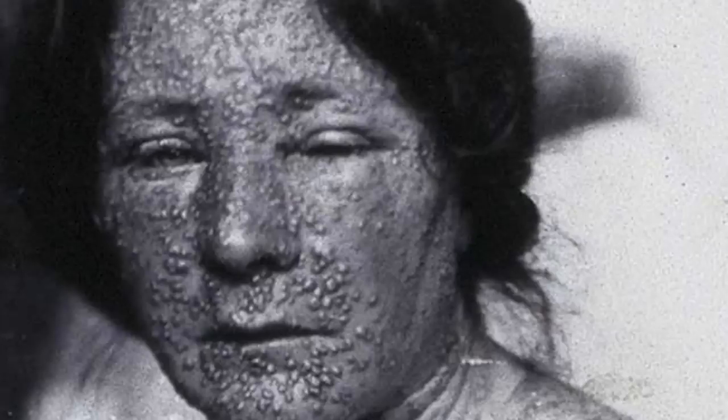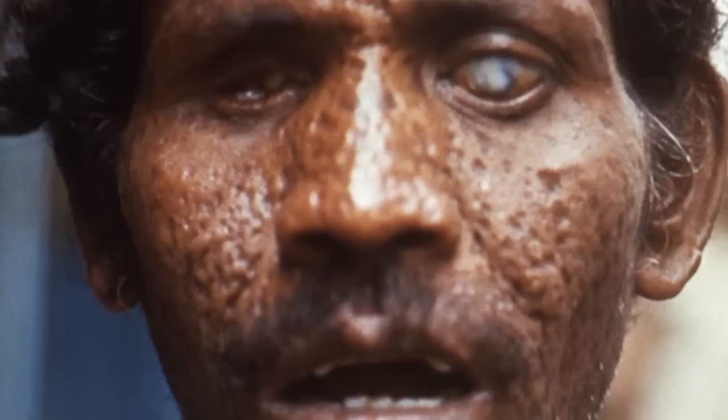In terms of the odds of survival from smallpox, it would first depend on which strain one had contracted. The mortality rate from variola minor is approximately 1%, while the mortality rate from variola major is approximately 30%. Very often with smallpox, complications arise in the respiratory system with conditions such as bronchitis or pneumonia. The rashes and sores can also pave the way for bacterial infections. It is common for patients to be left with pockmarks, often on the face, and with damage to the eyes.